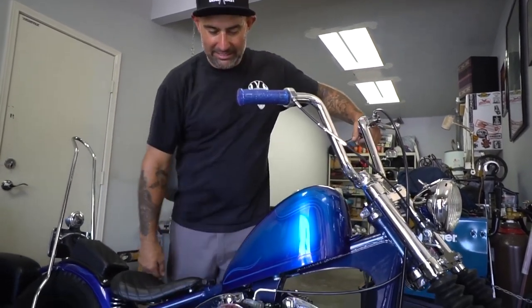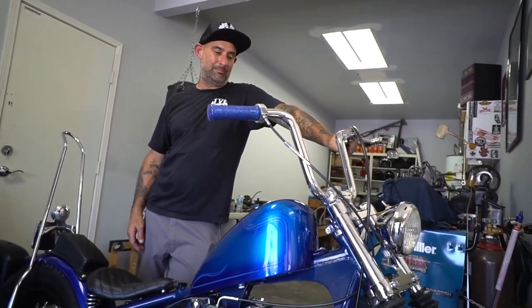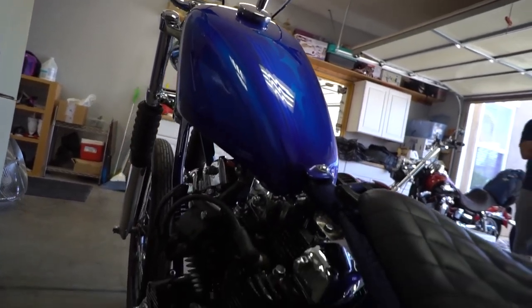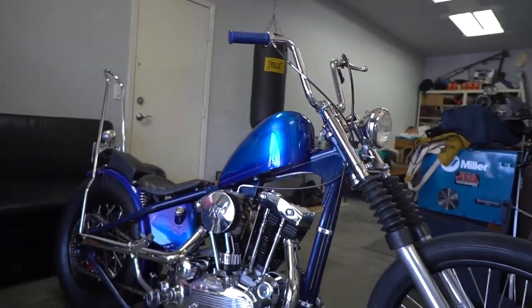It's obviously kick and electric start. The paint was done by my friend Nathan Moreno — he's a local guy. I thought he did a pretty good job. Gave him some ideas and he went with it. How many times did you re-paint it? This is twice — two paint jobs. They used to say a little evil because it's a bitch to get in this frame.